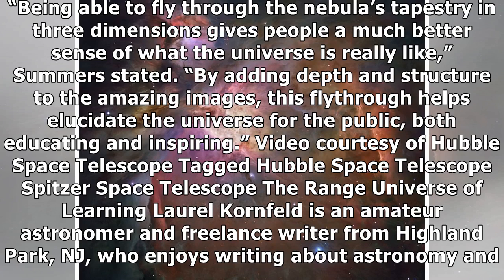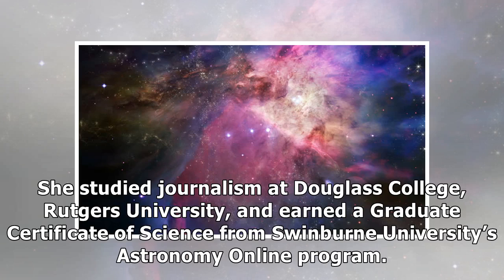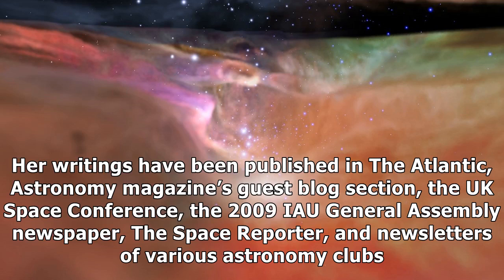Video courtesy of Hubble Space Telescope. Laurel Kornfeld is an amateur astronomer and freelance writer from Highland Park, NJ, who enjoys writing about astronomy and planetary science. She studied journalism at Douglas College, Rutgers University, and earned a graduate certificate of science from Swinburne University's Astronomy Online program.